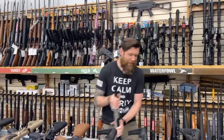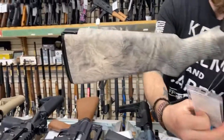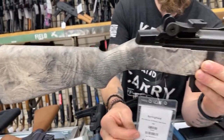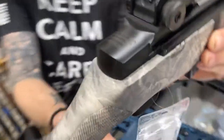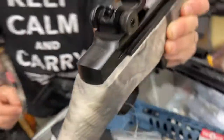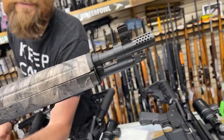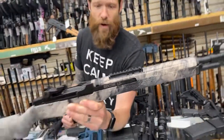We also have the Springfield M1A in .308, this one in Mossy Oak camo at $1,999. We have two of these left. The Springfield M1A is probably the most battle-proven rifle of any gun on this counter. This is the SOCOM-16.